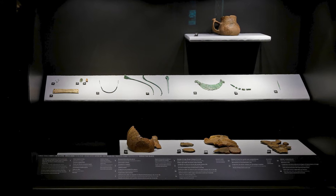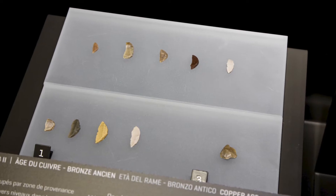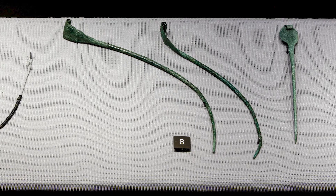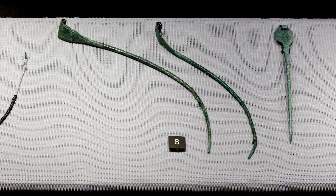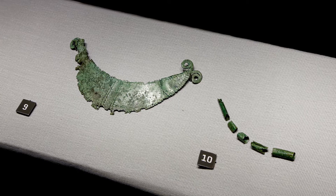Nella vetrina sono conservati degli oggetti di pietra come le punte di selce e degli oggetti di metallo, sia ornamentali che funzionali. Ornamentali possono essere gli spilloni, la grande placca e i vaghi di collana, tutti di rame. Mentre il funzionale è la piccola lesina che serviva per forare, per esempio, il cuoio o la corteccia.